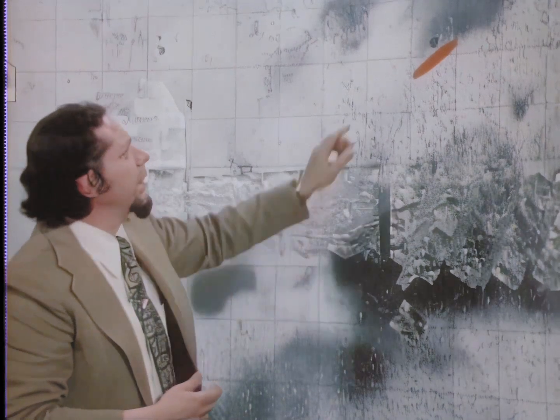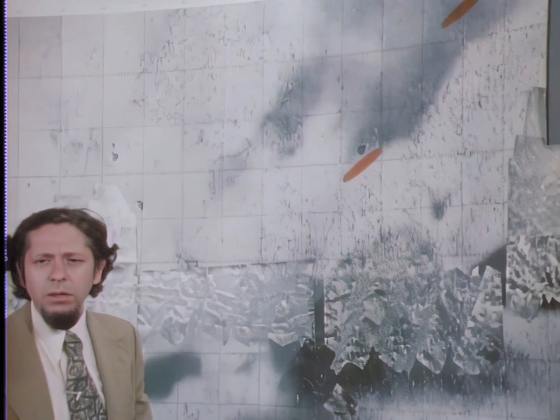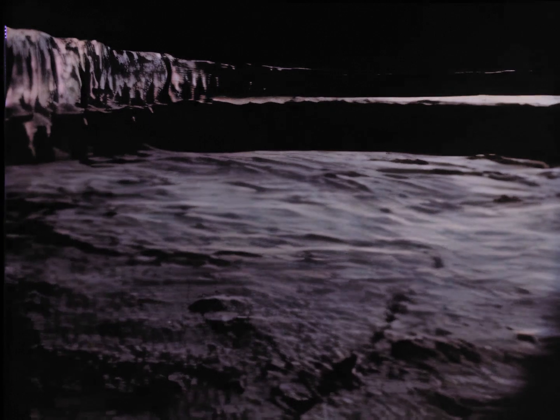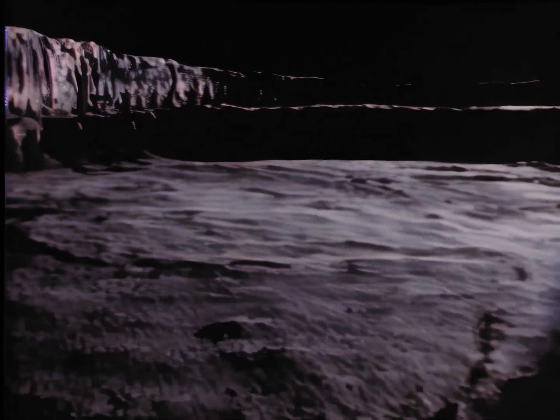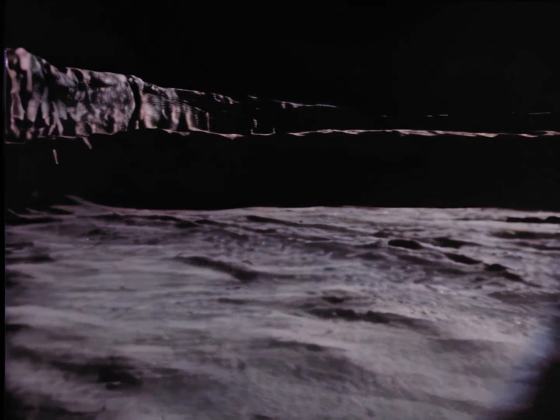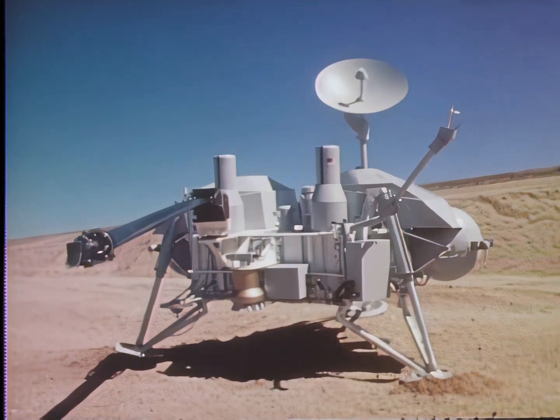The second site is more northerly. Cydonia was selected primarily because of interest in water — it represents an area at high latitude where there is a possibility that, for some small period during the year, there could be transient liquid water. For biological reasons, liquid water is absolutely paramount.